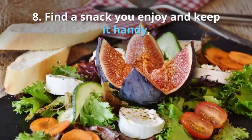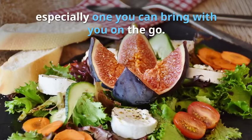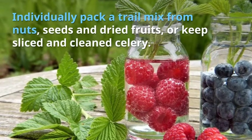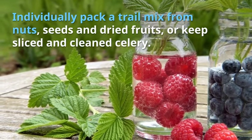8. Find a snack you enjoy and keep it handy, especially one you can bring with you on the go. Individually pack a trail mix of nuts, seeds, and dried fruits.